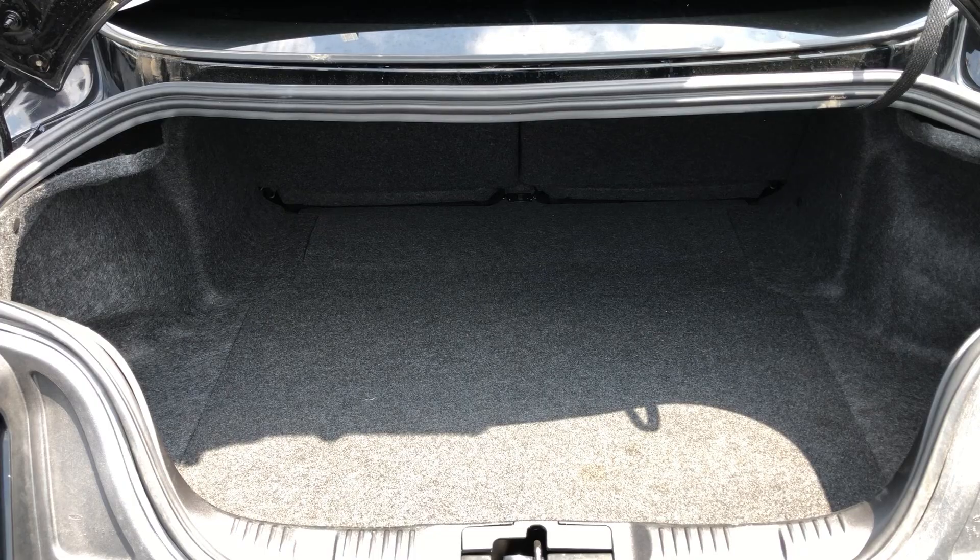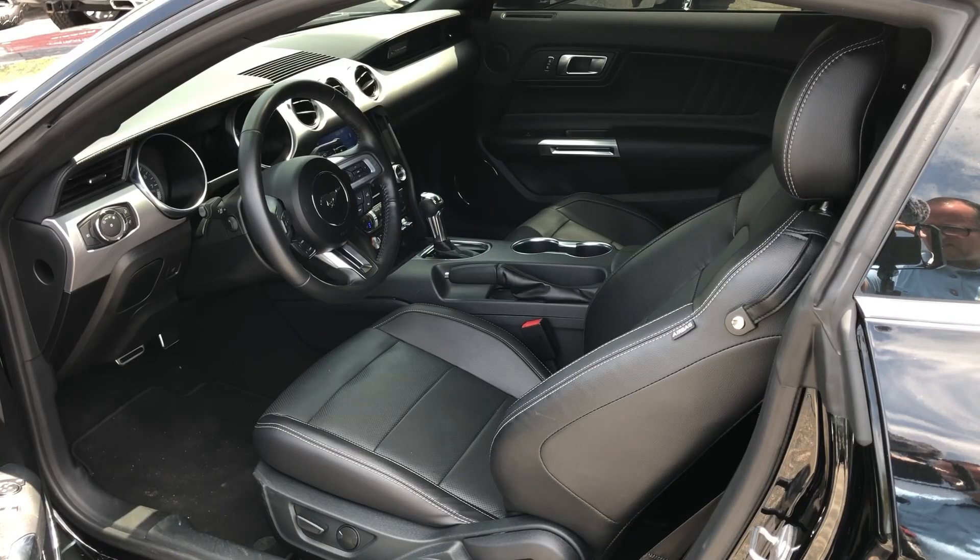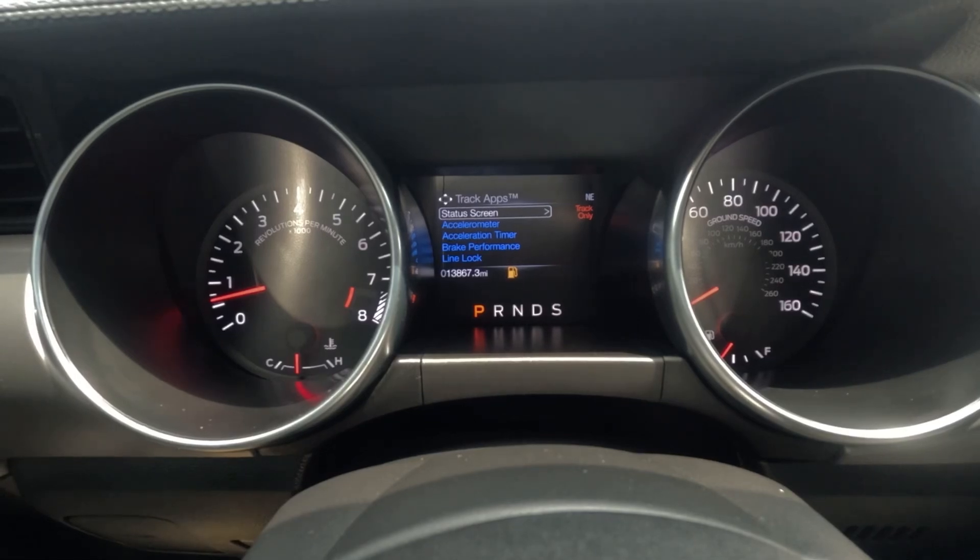And let's not forget the rear — a true testament to its performance pedigree. The quad exhaust tips and rear diffuser not only look fantastic but also enhance the Mustang's aerodynamic efficiency.